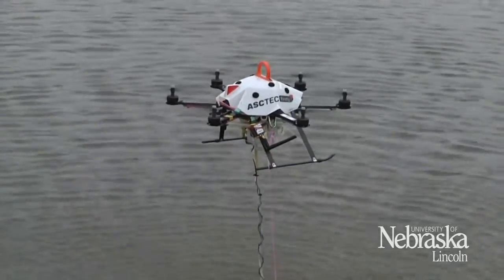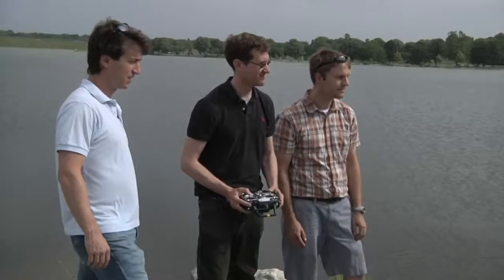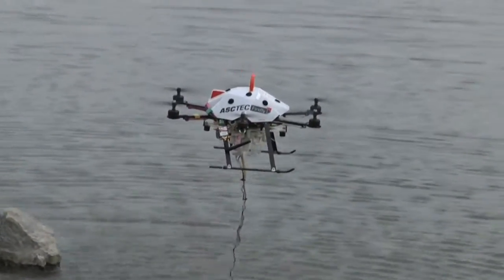A drone is used to monitor water quality and quantity, thanks to research by University of Nebraska-Lincoln scientists. The unmanned aerial vehicle makes the job easier.